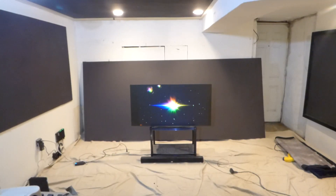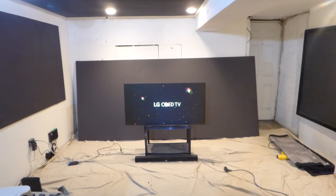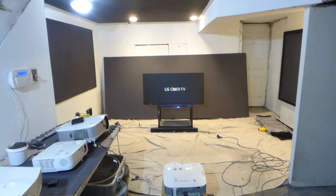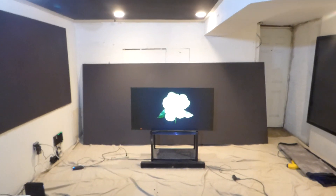It is 720p XGA — not WXGA, XGA. Sitting back around nine feet from my screen. And as you can see, the picture quality looks amazing.